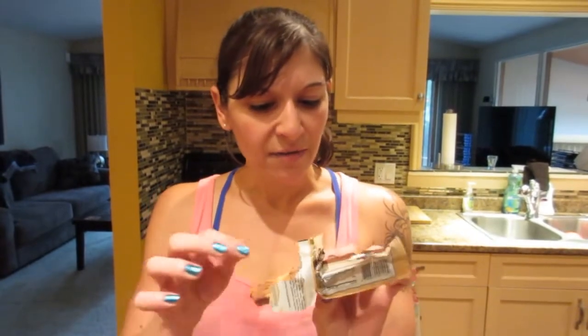It's 20 grams of protein. It doesn't contain peanuts but it does contain almonds. I believe they're also gluten-free, so if you have a gluten issue these are really good too.